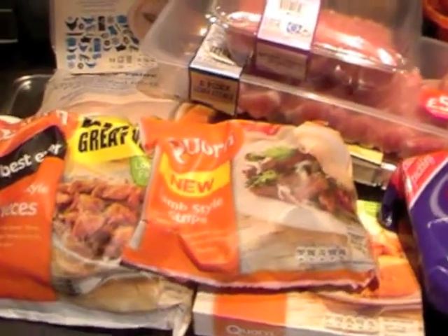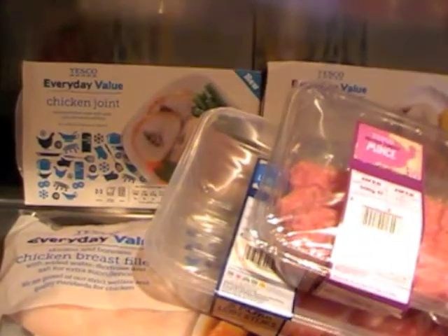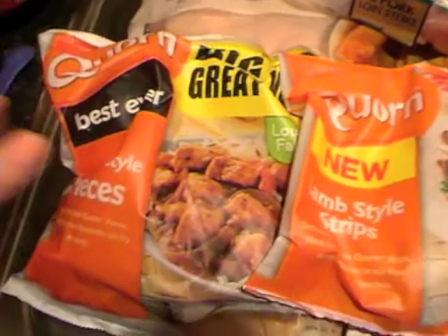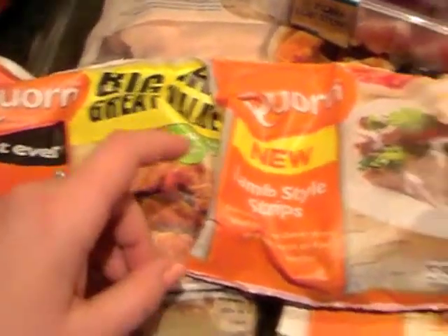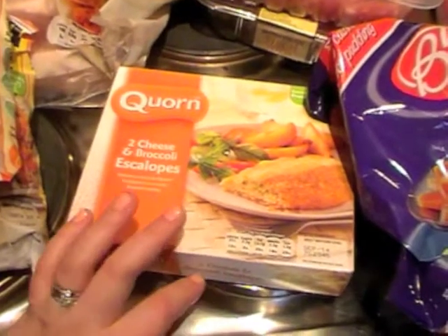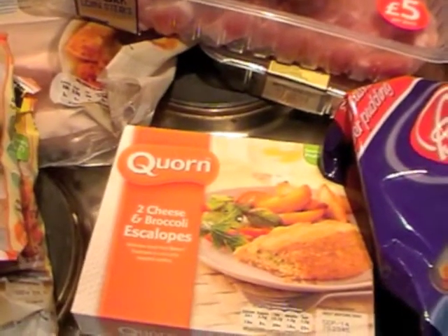We've been and done a Tesco shop and this is the frozen meat stuff. We've got corn, chicken style pieces, lamb style strips and cheese and broccoli scallops, and they were three for £5.50.